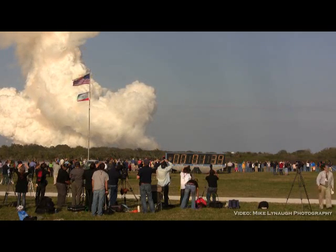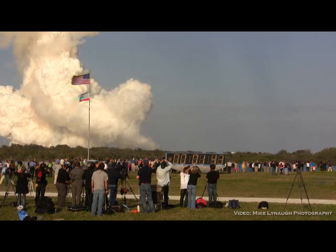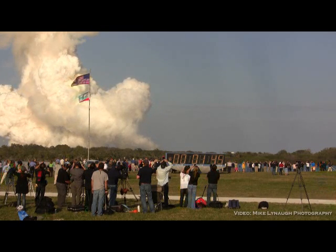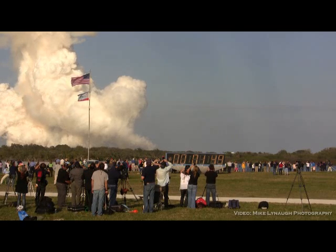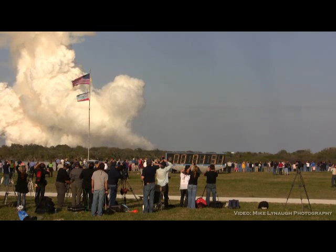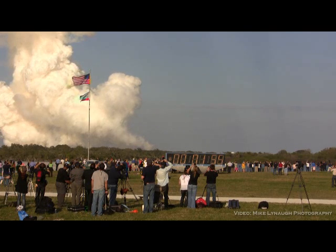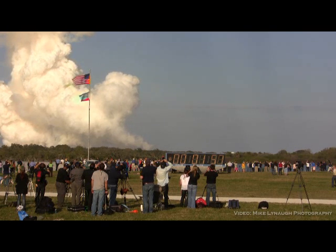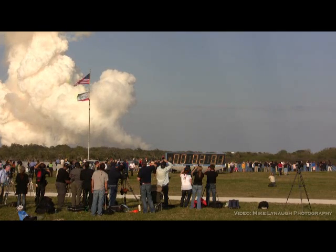Discovery's three main engines are burning fuel at a rate that would drain an average swimming pool in about 25 seconds. The engines combined with the solid rocket boosters produce more than 7 million pounds of thrust. One minute and 50 seconds into the flight, we're standing by for separation of the twin solid rocket boosters. Discovery now traveling 2,695 miles an hour, its altitude 24 miles, downrange from the Kennedy Space Center 29 miles.